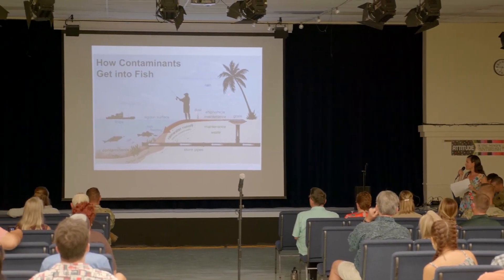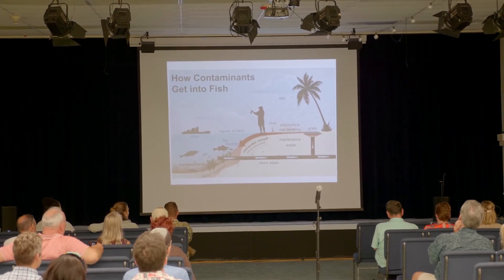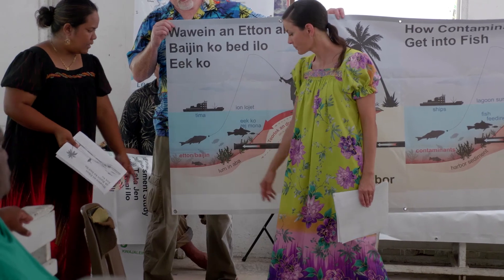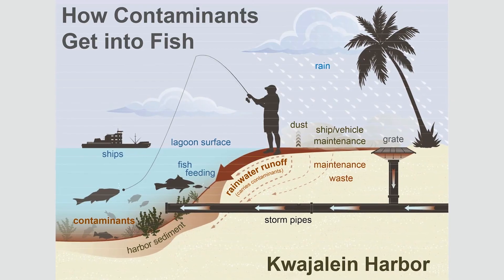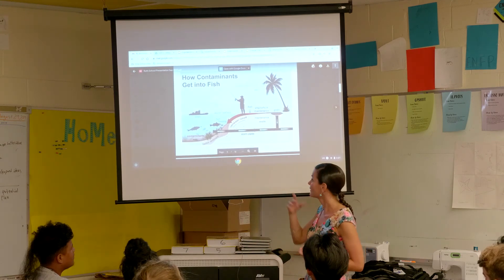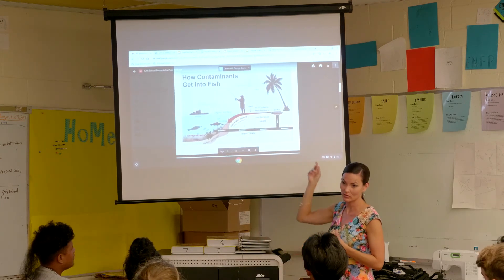Arsenic, PCBs, and lead end up in reef fish after contaminants are washed into reef flats and the ocean bottom over time. Being heavy, they sink and are taken up into algae, which are consumed by small fish and crustaceans. These small animals are then eaten by bigger reef fish, which are in turn caught and eaten by humans.